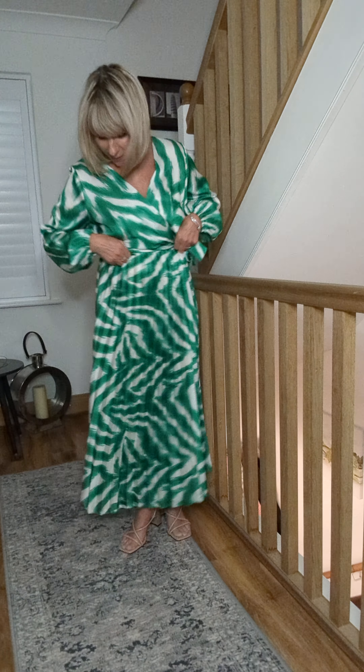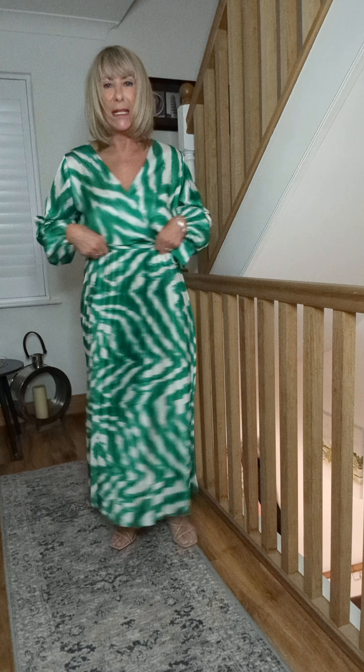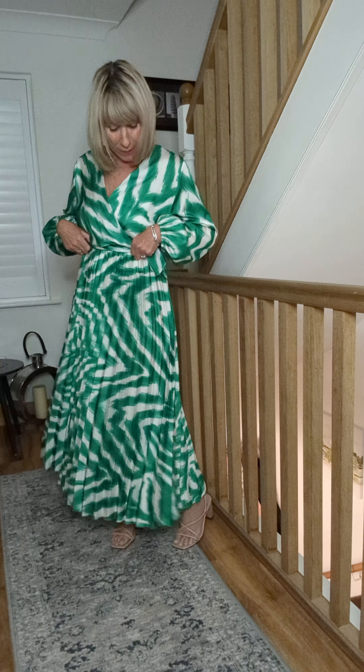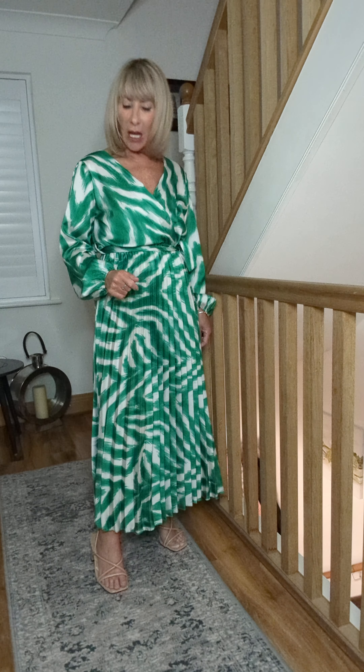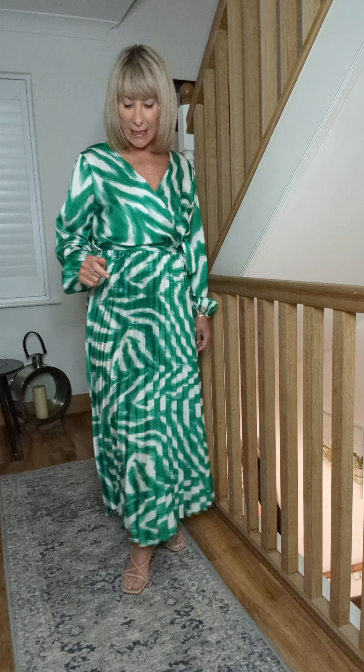She's got a little tie belt with the elasticated waist and a gorgeous pleated skirt. She's been ever so popular in Rattans — we've got a couple of rails if you're ever buying clothes near Chislehurst. She's one size and will fit up to a 14. She's probably a dress for a baby shower, a wedding even, a christening — she's just such a nice bright colour.